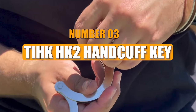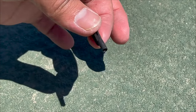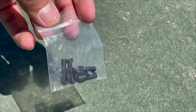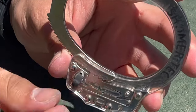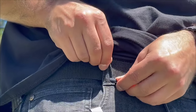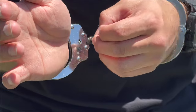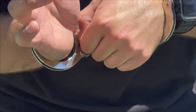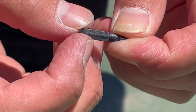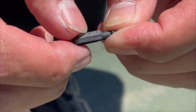Number 3: TI-HK-HK2 Handcuff Key. Measuring only 0.8 inches, the TI-HK-HK2 Handcuff Key is a covert escape tool designed for individuals facing potential ambushes and capture. With its small size, it can be discreetly hidden under a belt, in a shoe, or elsewhere. Despite its compact form, it can open the most widespread handcuff models, allowing for a swift escape. Priced at $12, it provides an effective and affordable solution for personal security.